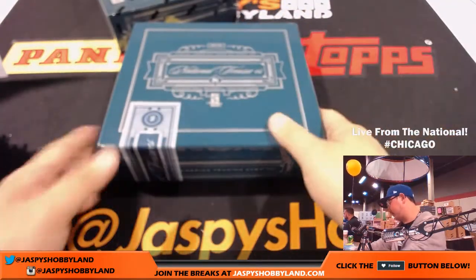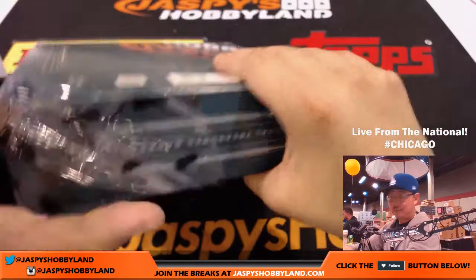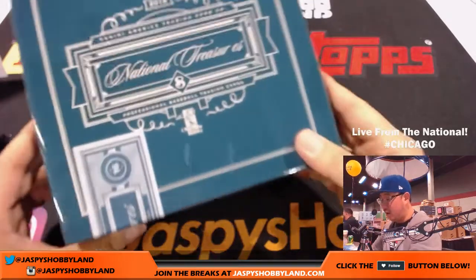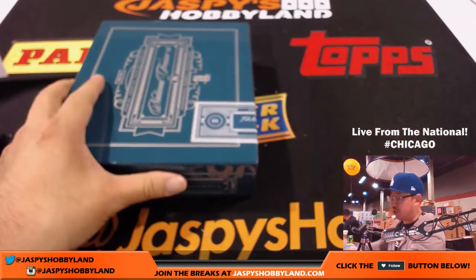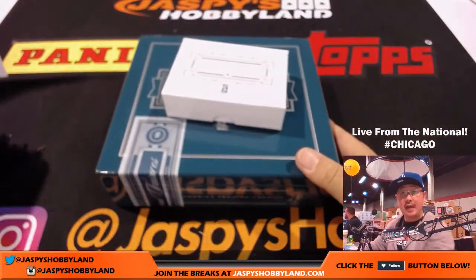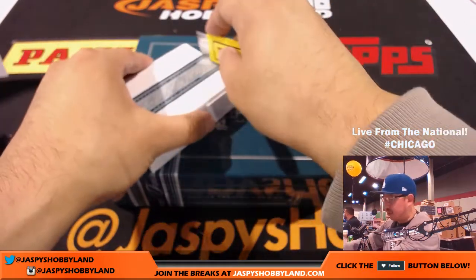Last box — good luck everybody. I wish there were like 19-some odd hits for everybody else but we know that's not the way it works. I appreciate everybody getting in regardless of the outcome. I didn't see any more National Treasures cases in the back. We do have National Treasures Football though — both random teams and pick your teams. Check that out at Jaspi'shobbyland.com. This is pick your team 36 of National Treasures Baseball.